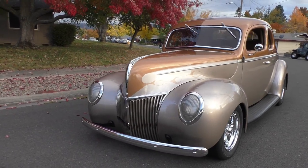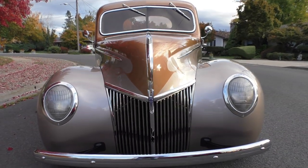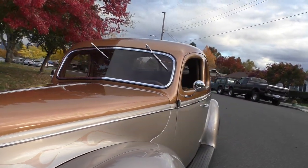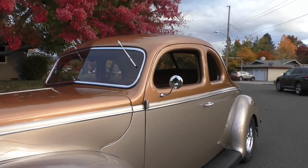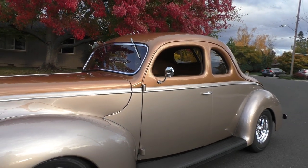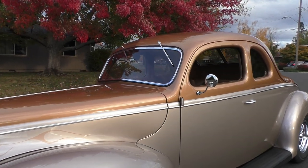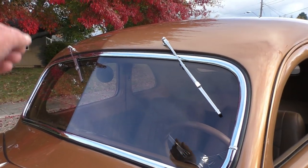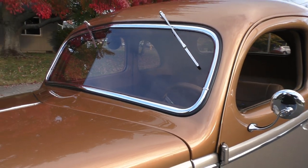Nicely done, nicely finished — just a few subtle modifications to it, a resto mod. It's been a long day — four cars today — but very nicely done. They left all the factory side trim on it. This was a really nice body before the owner started the restoration. It's an all-steel '39 Ford body, beautifully done. The finish is very professional — we'll point out a couple of modifications as we go around. The windshield has been V-butted instead of having the big strip down the middle, which is nice.